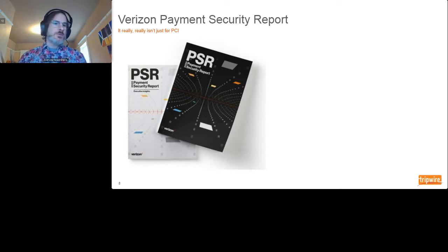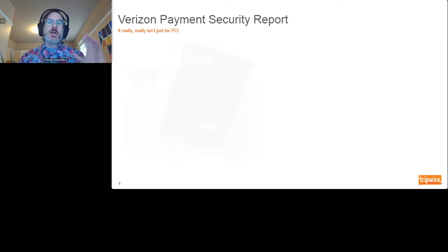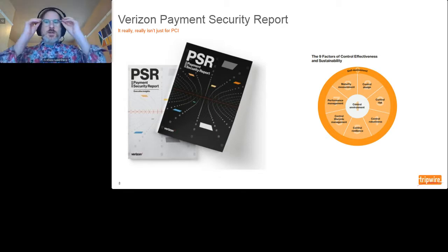The PSR has a framework called the 9-5-4 framework — a great way to understand your security and compliance environment, find areas of improvement, and advance the maturity of your data security program. The nine factors of control effectiveness lay out nine areas to help establish your controls: is there control, are they designed well, what's the control risk, what's the control environment like? I'm not going into full detail here, but it gives you a sense of the types of things that are in there.